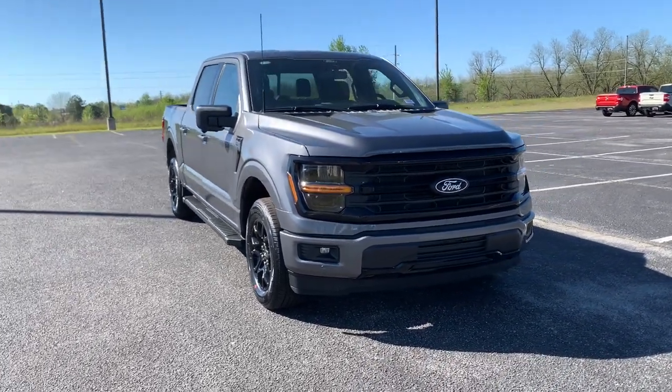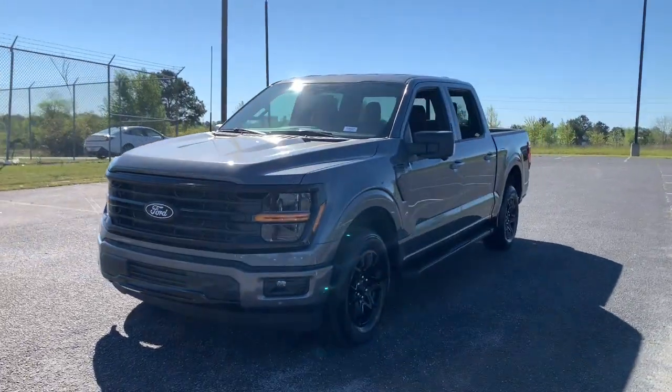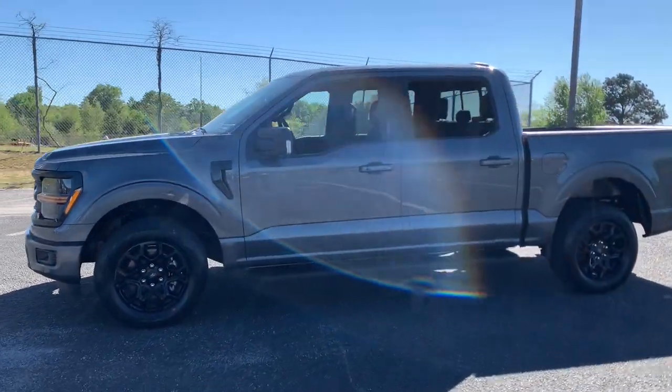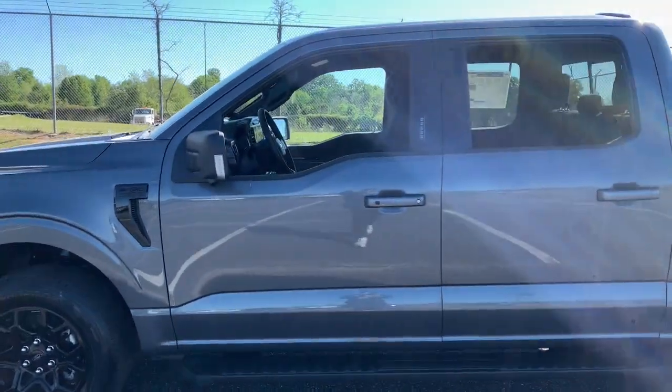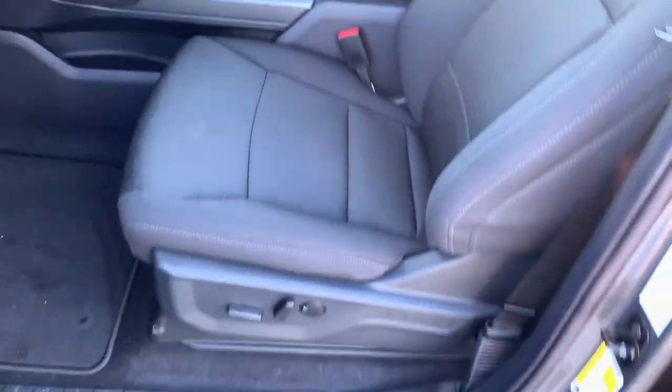Enjoy the view of this 2024 Ford F-150. Here's a hard-working Ford F-150, the light-duty, full-size pickup that leverages high-strength steel and military-grade aluminum alloy to bring you class-leading payload and towing capabilities.